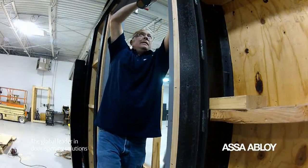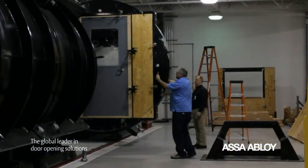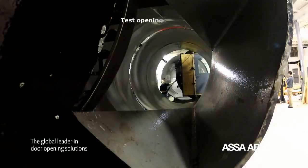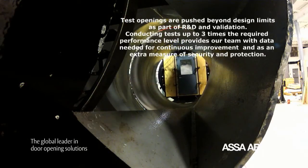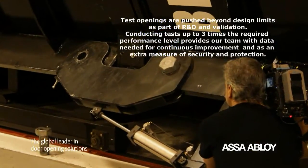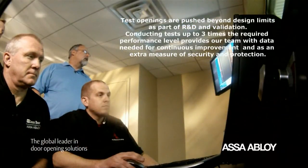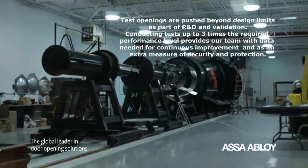The testing and evaluation ATI performs behind the scenes helps manufacturers ensure their products meet acceptable safety standards and code requirements. Test openings are pushed beyond design limits as part of R&D and validation. Conducting tests up to three times the required performance level provides our team with data needed for continuous improvement and as an extra measure of security and protection.